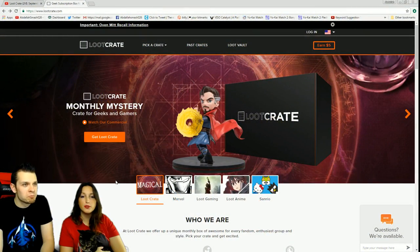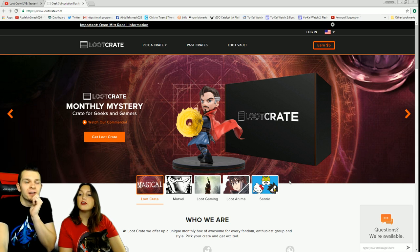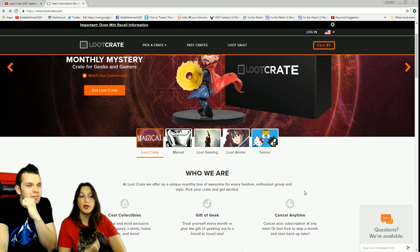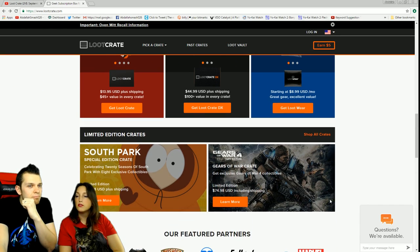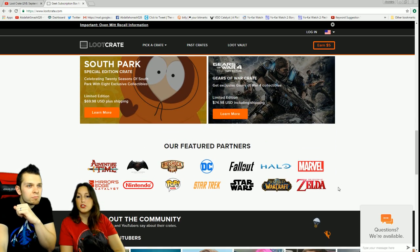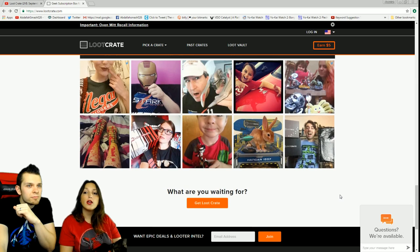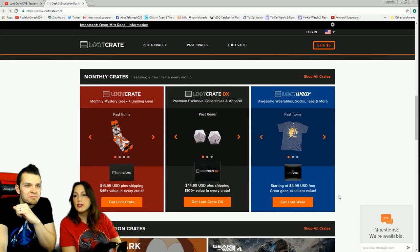Jess, why don't you tell everyone what Loot Crate is and what it's all about? Loot Crate is a monthly subscription box where you get really cool stuff delivered to your home. You pay on average about $20 a month. There's a bunch of different kinds: Loot Pets, Loot Wear, Loot Anime, Loot Gaming, and a fancy Loot DX.